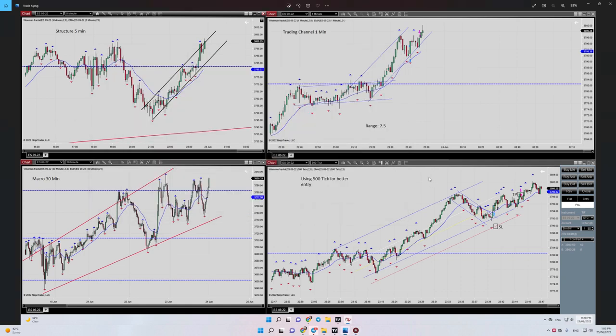Hello everybody, this is Yasin. I'm going to share with you one of my trades from the 23rd of June, two days ago. This trade was on the E-mini S&P 500 futures contract. Let's begin.